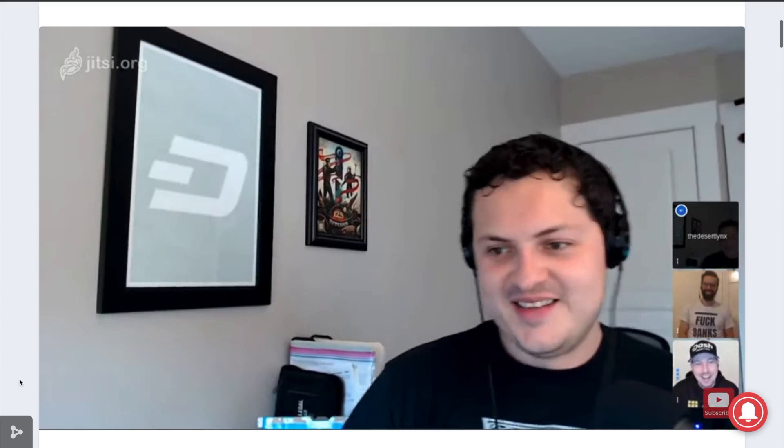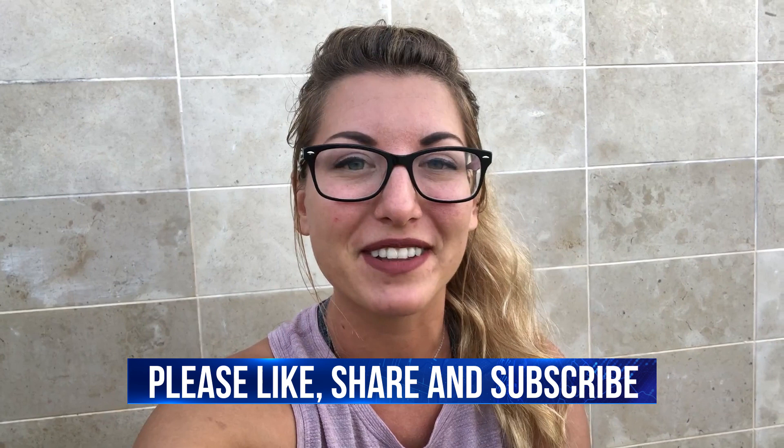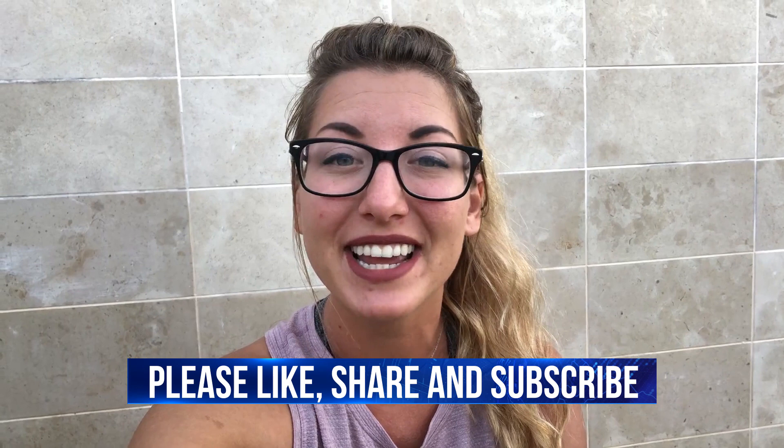That's going to wrap it up for this episode of the Dash News Recap. I hope that you found this video to be informative, and as always, links to all of this information can be found down below in the video description. I look forward to reading your comments down below, and as always, don't forget to like, share, and subscribe. It's bye for now, but stay Dash-y.